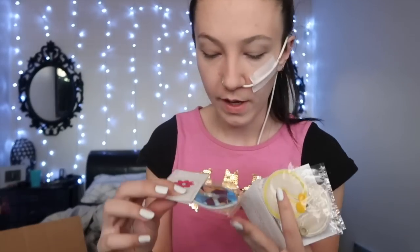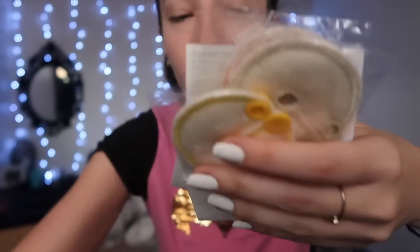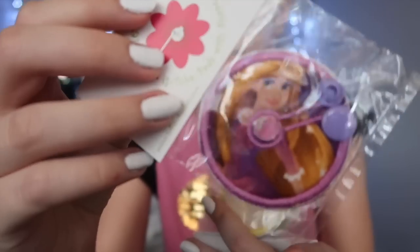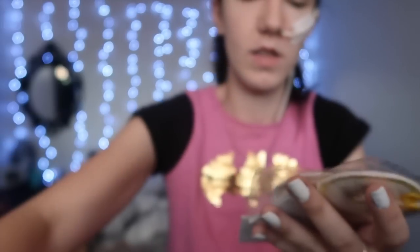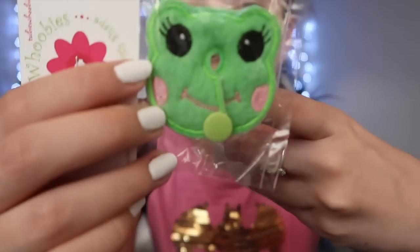Next is the Disney princess set. We have lovely Cinderella — these are probably meant for little children, but I love Disney princesses and for $1.99 you can't say no. Then we have Rapunzel from Tangled. Next is Aurora — sorry, I can't quite pronounce her name. Then we have Belle from Beauty and the Beast. And lastly Princess Jasmine — it connects like a little froggy, so cute.